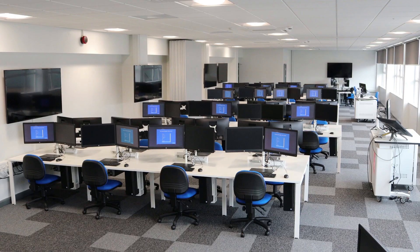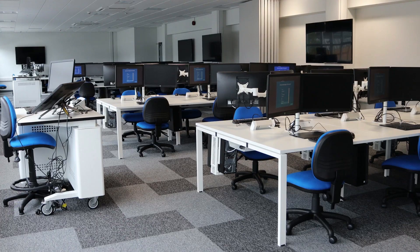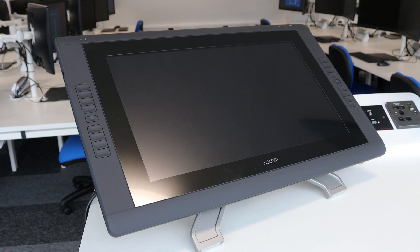Here we are in our new specialist PC lab. Each workstation has a high-end PC, dual monitors, and the Wacom Intuos Pro Medium tablets, and also a range of specialist software.